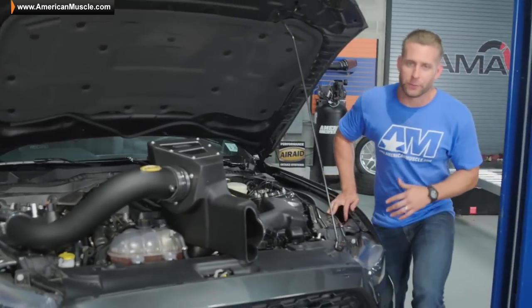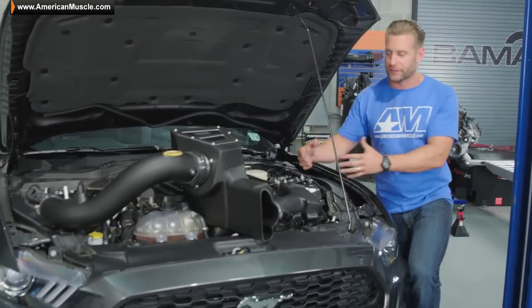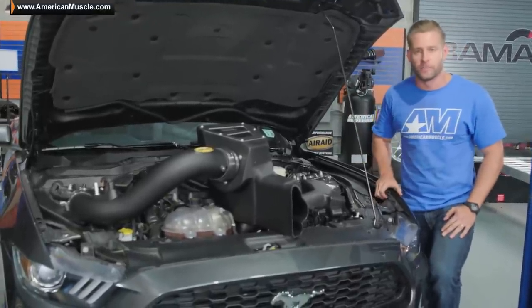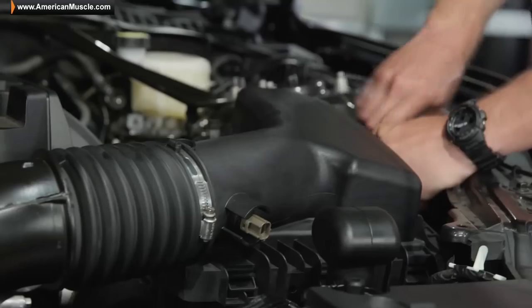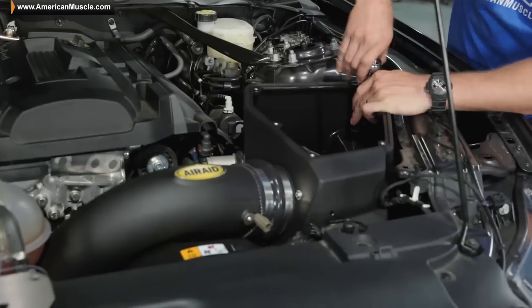I'm a fan of starting with the hardest stuff first — the springs in that case — and then working towards the easier stuff, which in this case is this brand new AirAid cold air intake that Angelo's getting for his EcoBoost. The AirAid is a great product. With these 2015 EcoBoosts, it's a no-tune required intake. It shouldn't take any longer than 30 minutes to throw on. We'll get it on, get Angelo in here, and see what he thinks.